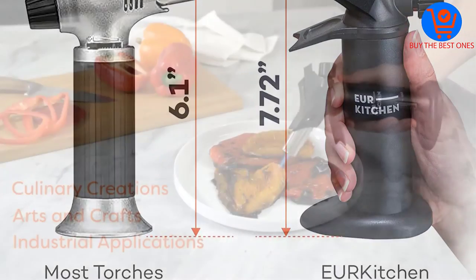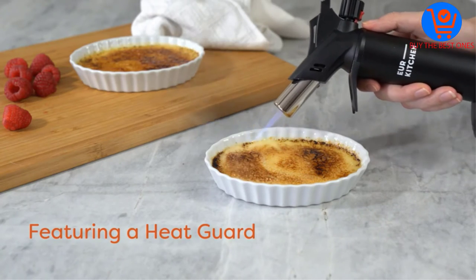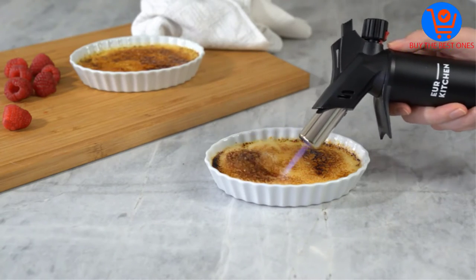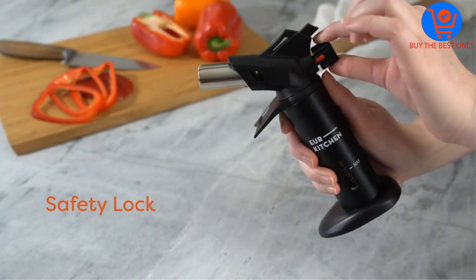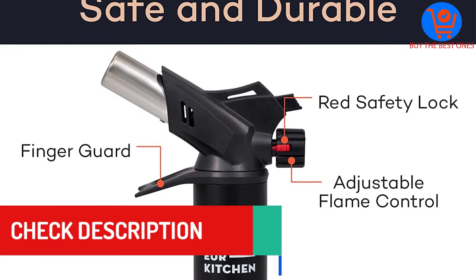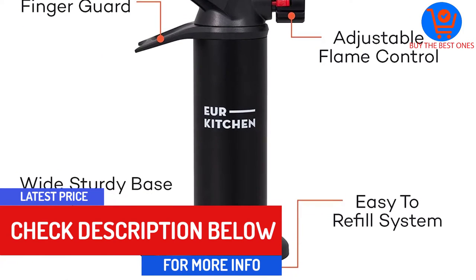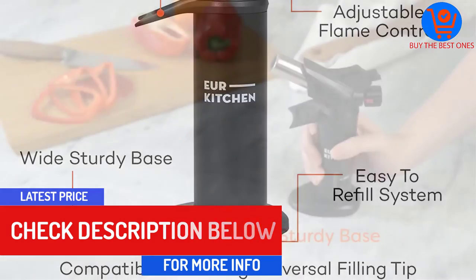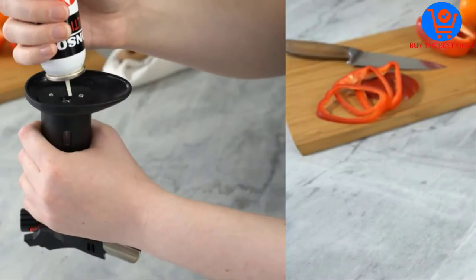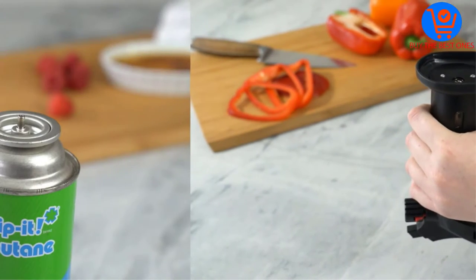Moreover, this unit comes equipped with piezo press ignition, which allows for safe, fast, and immediate lighting. It also has a gas flow regulator dial that will let you adjust the flame with ease. Plus it is equipped with a built-in finger guard that will protect you from extreme heat and even burns while browning and torching. The TUV CE certified aluminum and ABS plastic used in the construction ensure ergonomic comfort.